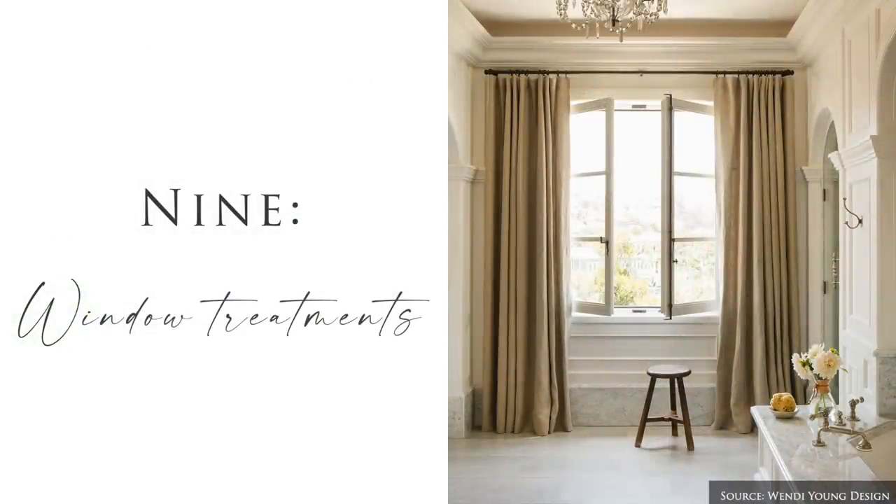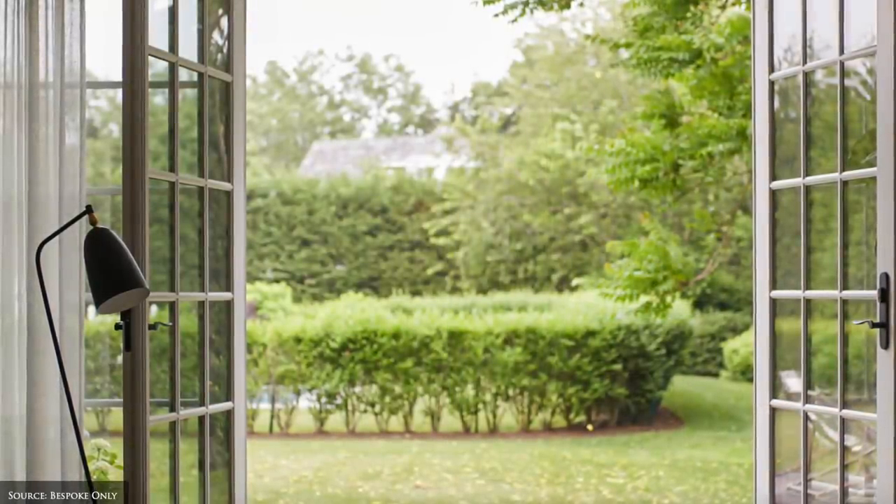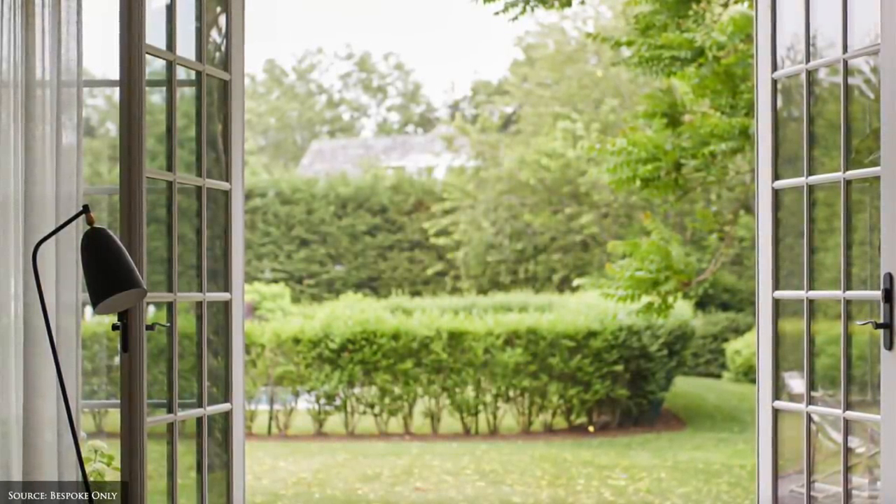For an impactful change, update your window treatments. While window treatments add privacy and soften any harsh glare, they can also elevate your home style by adding character, texture and softness.